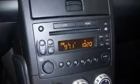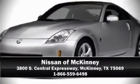A CARFAX history report indicates just one previous owner. Are you ready to experience this vehicle for yourself? Call now and schedule a test drive.